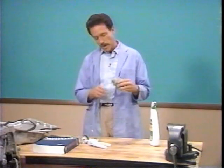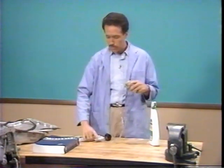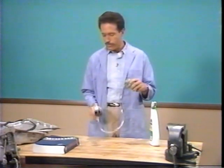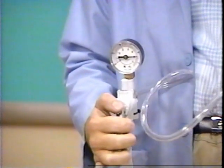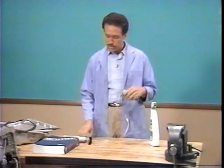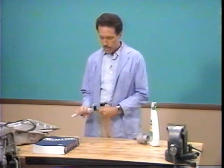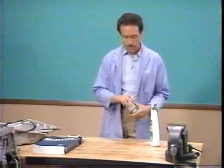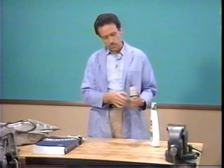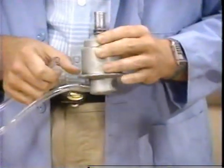Another way to check the diaphragm is with a hand vacuum pump. Simply attach the pump to the modulator vacuum hose connection and pump the vacuum to 15 to 20 inches. The modulator plunger should be drawn in and the modulator should hold vacuum for 30 seconds. If neither occurs, replace the modulator. You can also test for external leakage on the modulator canister by applying soap solution to it, then attaching a short piece of vacuum hose and blowing into the hose. If you see any bubbles, the canister seam is leaking and the modulator should be replaced. Don't use compressed air — a quick puff is all that's necessary.